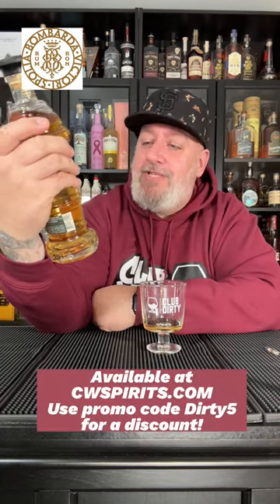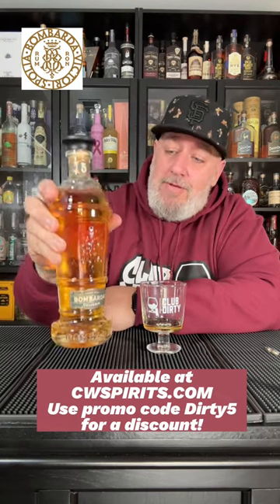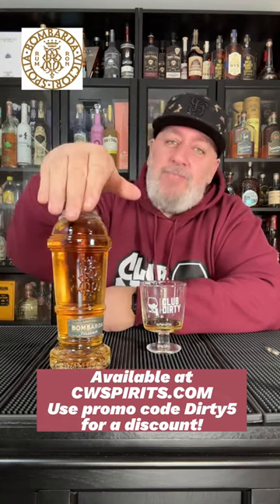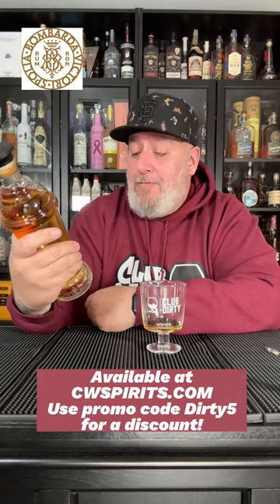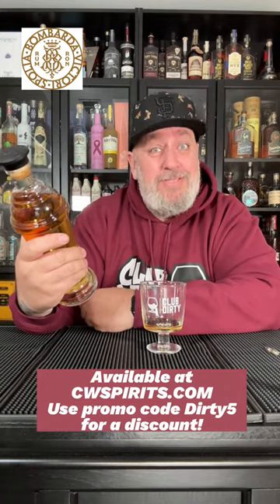That's really nice. Definitely worth trying. I think the price point on this is right around $50. This is available at CW Spirit, so you know I got that promo code to get you a discount. But I recommend it. I also have another expression that I'll be trying out. But for $50, this is pretty good.